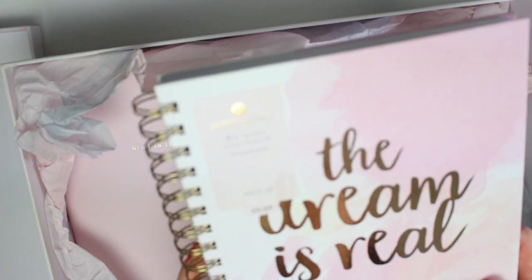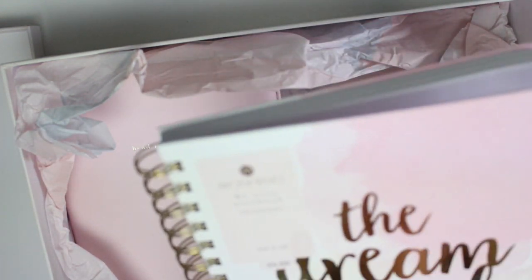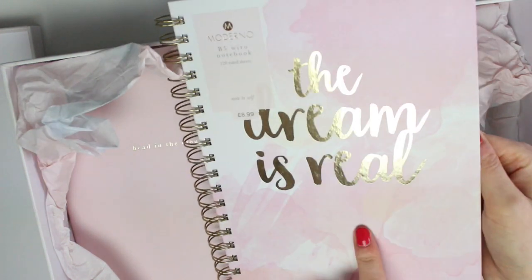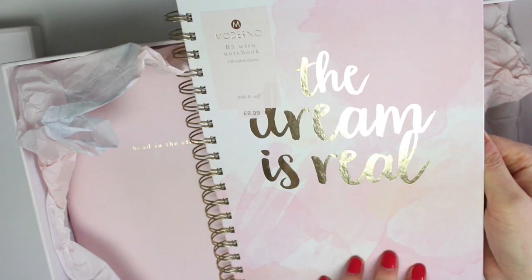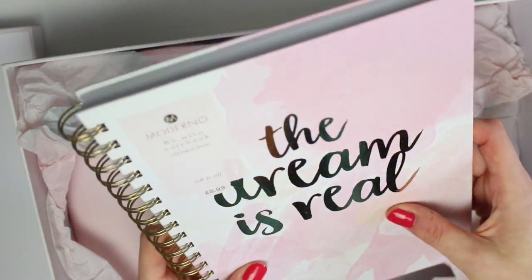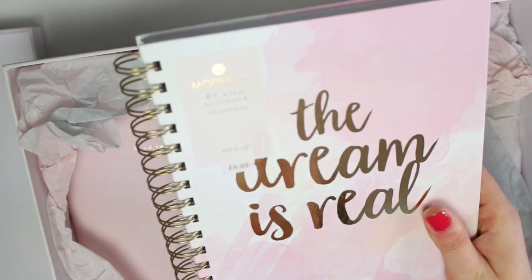We then have a B5 Wairo notebook with 120 ruled pages. On the front you have 'the dreamer's reel' in gold foil and then you have this really pretty watercolour-y pink effect on the front, and inside you just have lined paper as it said. I've not had a notebook that's B5 before — it's a very odd size. I feel like it's taller than A5 but not quite as wide as A4, somewhere between the two.